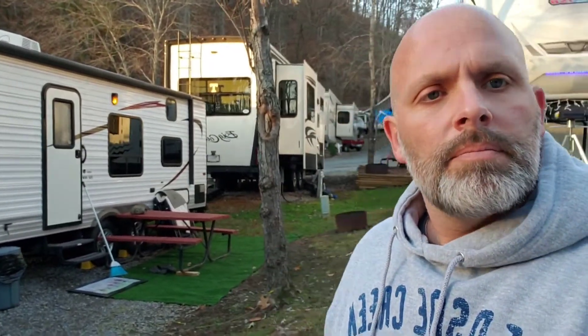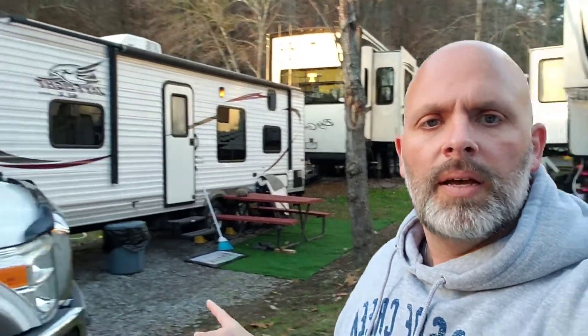We haven't spent much time outside since we've been doing stuff in Pigeon Forge and Gatlinburg. But you can see our camper — we have a picnic table, a burn pit, and we threw out our carpet. Our walking area is gravel. We have just enough space to set up chairs, hang out outside, and have a quick fire.